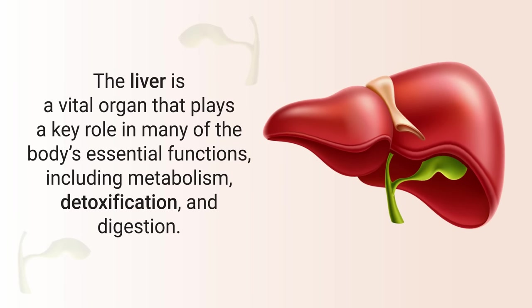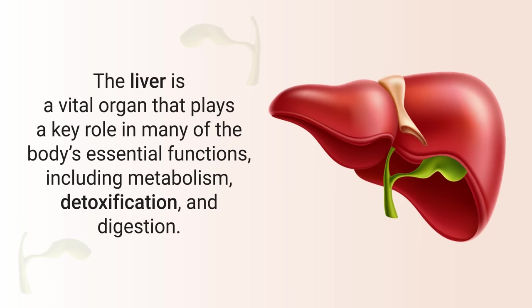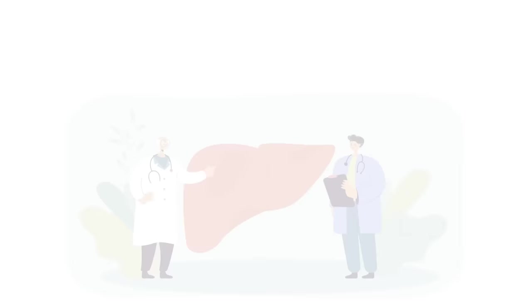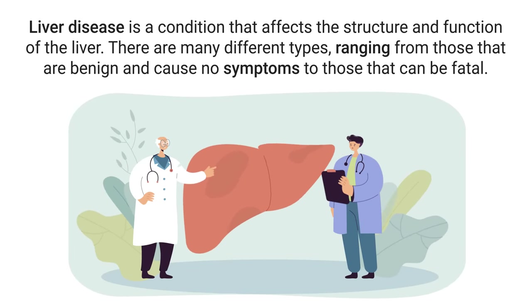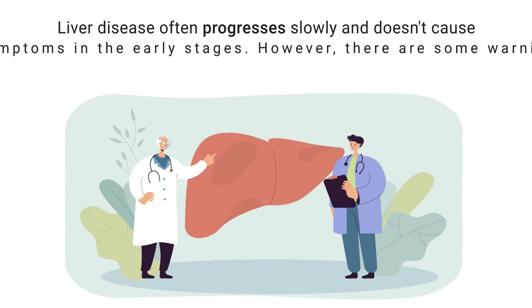The liver is a vital organ that plays a key role in many of the body's essential functions, including metabolism, detoxification, and digestion. Liver disease is a condition that affects the structure and function of the liver. There are many different types, ranging from those that are benign and cause no problems to those that can be fatal.